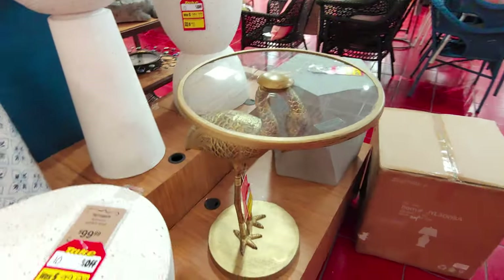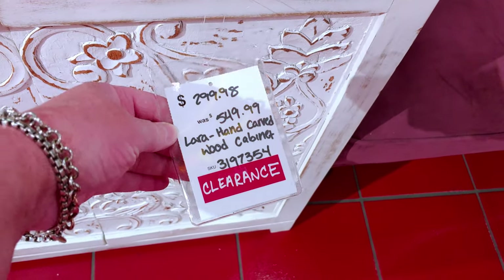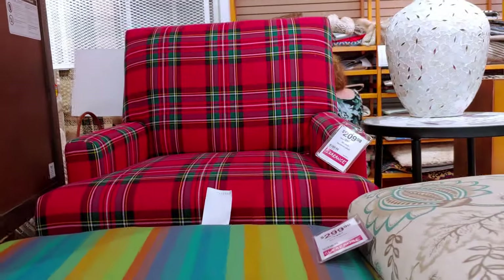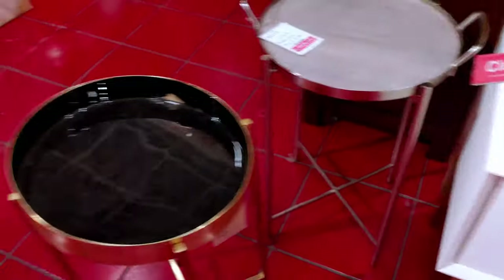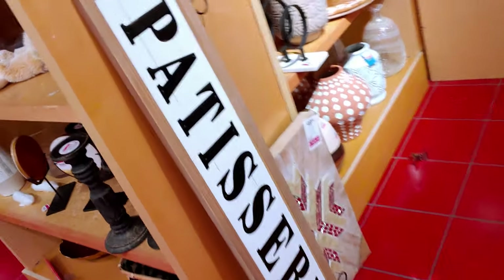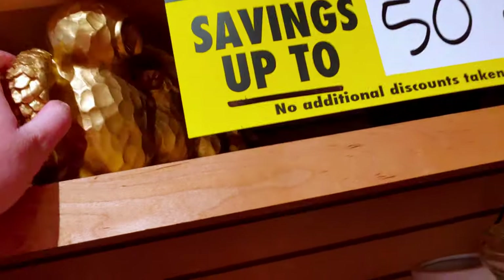A unique stool is $149, another is $90. A beautiful bird table is $120 marked down from $199 — that's 40% off. A stunning white cabinet with carvings — looks like a TV cabinet — is $549 marked down to $299. And this plaid chair, oh my gosh, I want that so badly — I would have it in my house in a heartbeat. It was $104. You guys know how much I love plaid and buffalo plaid.